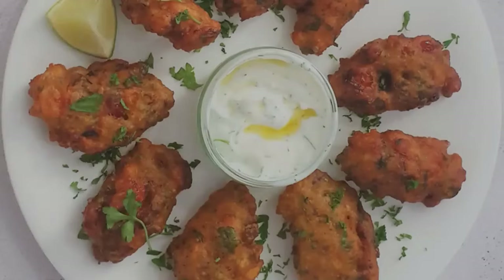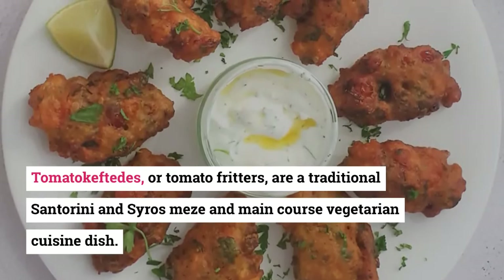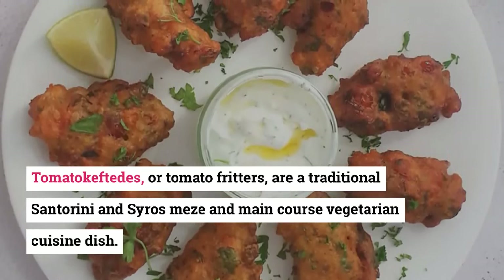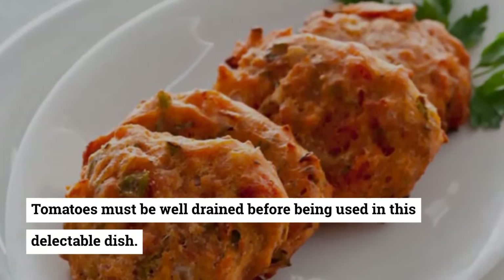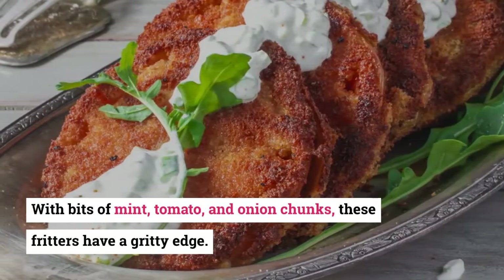6. Domatokeftedes. Domatokeftedes, or tomato fritters, are a traditional Santorini meze and main course vegetarian dish. Tomatoes must be well drained before being used in this delectable dish. With bits of mint, tomato, and onion chunks, these fritters have a gritty, satisfying edge.